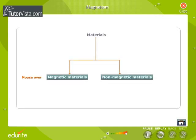Materials are classified as magnetic and non-magnetic materials. Iron, steel, nickel and cobalt are magnetic in nature, whereas wood, rubber, glass and plastic are non-magnetic in nature.